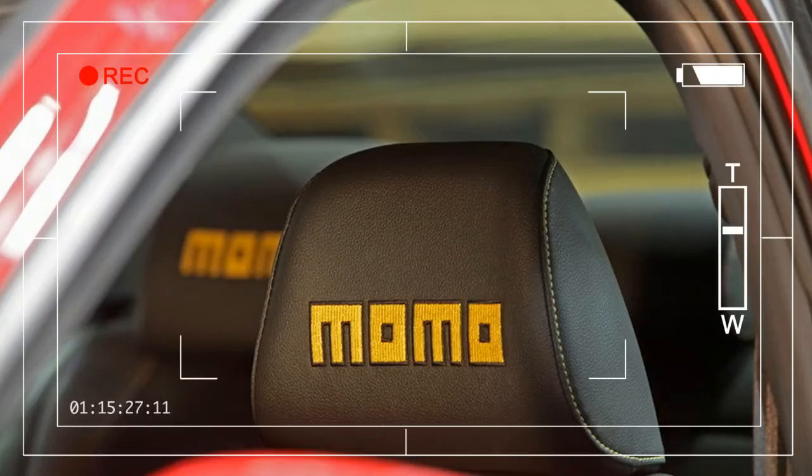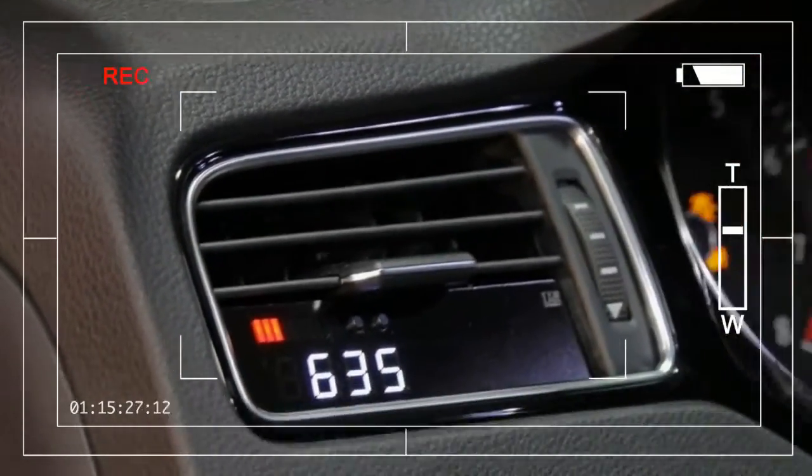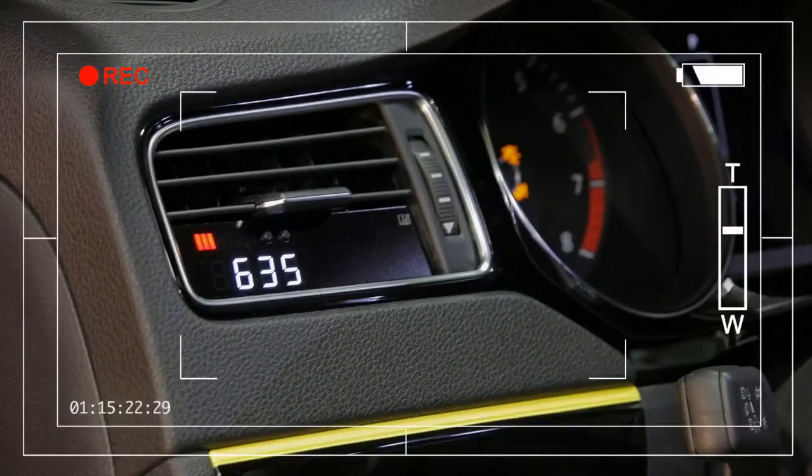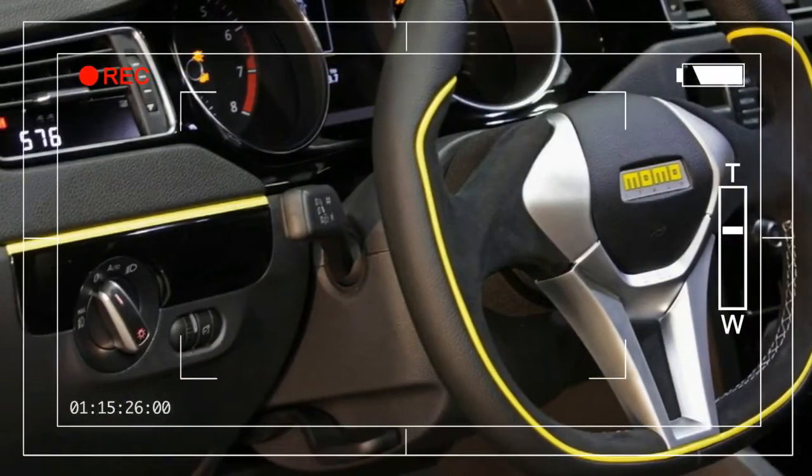The interior continues the yellow pinstripe, matching it with piping on the seats and dashboard. The trim line is red on the Jetta GLI, but Momo has turned it yellow to match the limited edition Momo GT50 Anniversario steering wheel and custom seat upholstery.